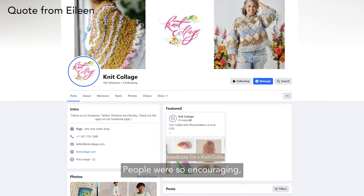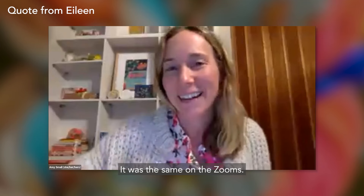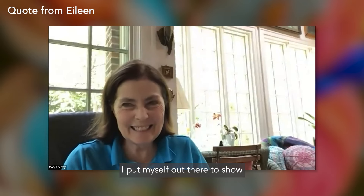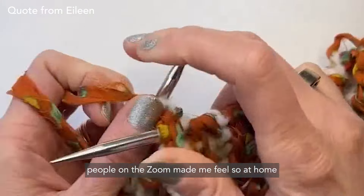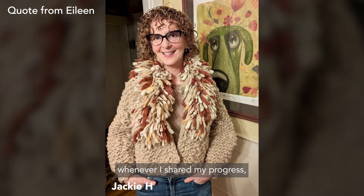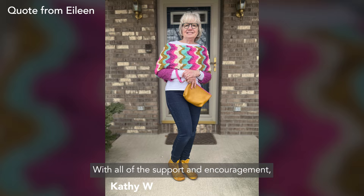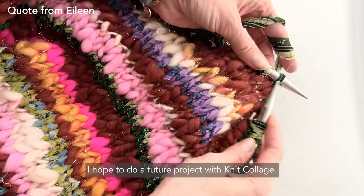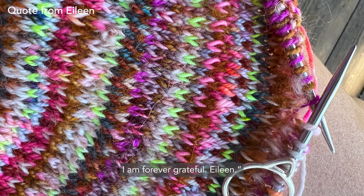'I loved the Facebook group too. I posted pictures of my progress a few times and people were so encouraging, even if it was only to say how much they liked my color combination. It was the same on the Zooms. On the first or second Zoom, after people showed their finished or almost finished pillows, I put myself out there to show my barely started pillow. When I was having trouble with the tension on my purl stitches, people on the Zoom made me feel so at home and gave me helpful suggestions. I really felt the love whenever I shared my progress, even though I was behind so many of the other knitters. With all of the support and encouragement, I never once felt like I couldn't finish the pillow — I never once felt discouraged. I hope to do a future project with Knit Collage. Thank you for getting me back into knitting; I am forever grateful. — Eileen.'